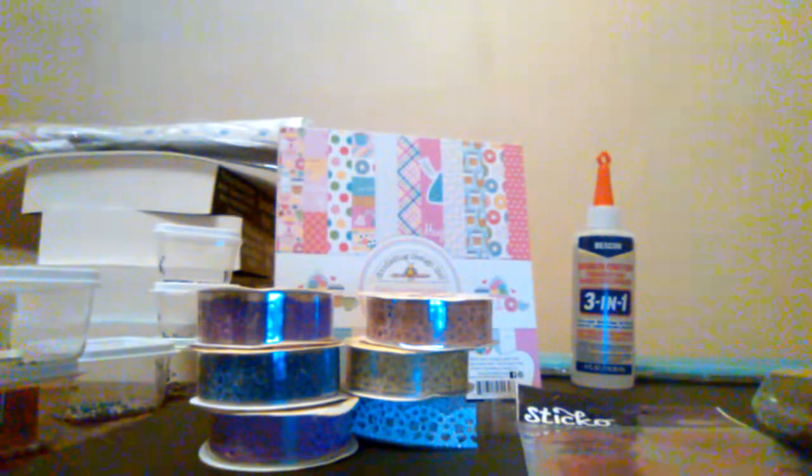Just mention one of the other two colors — not the teal, one of the other two colors I mentioned for the paper cutter — and I will enter you into the drawing. It has to be hashtag one of those two colors, and you must be subscribed to my channel. I will check.